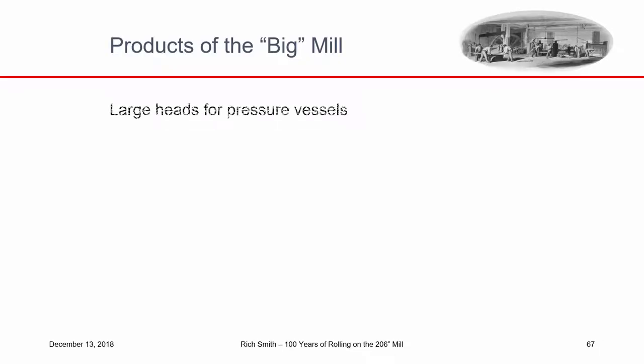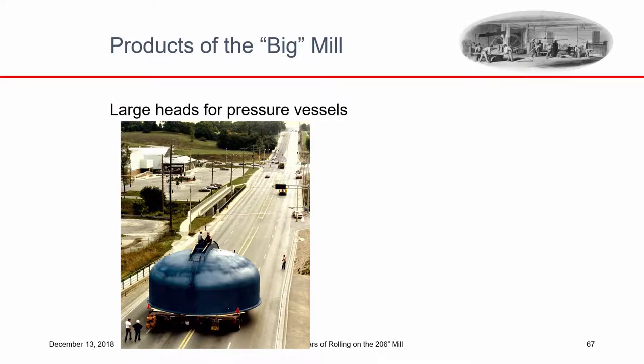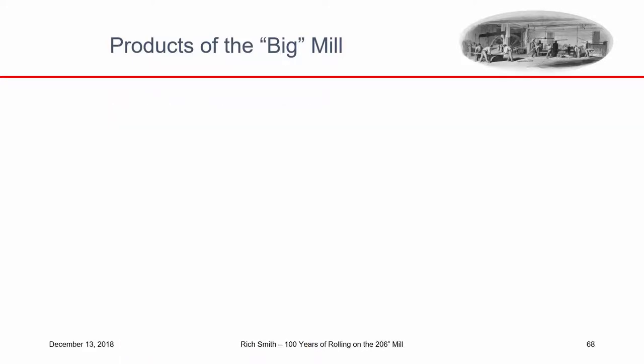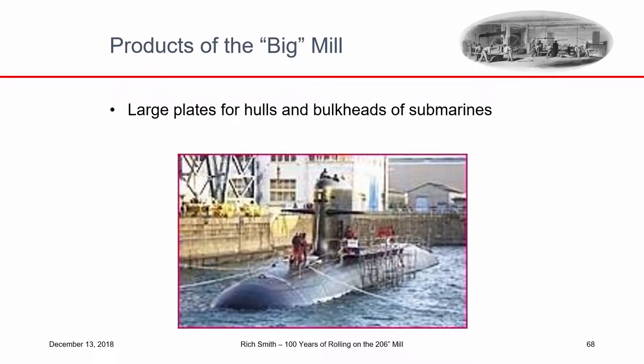These large heads are used for pressure vessels. Here's a gigantic thick pressure vessel being transported — you see guys sitting on top whose job was to hold wooden poles and lift overhead wires so they didn't contact the metal head and electrocute someone. They were also used to cap pressure vessels — here's one built by A.O. Smith, who you might know for making water tanks, and they also made pressure vessels for refineries. They were also used for the hulls and bulkheads of submarines. At one time, every submarine made in America had the two ends fabricated here at Lukens.